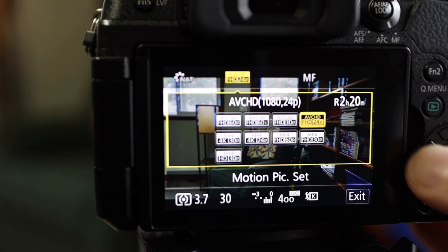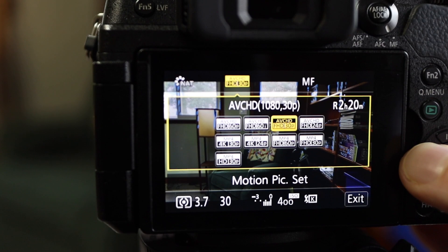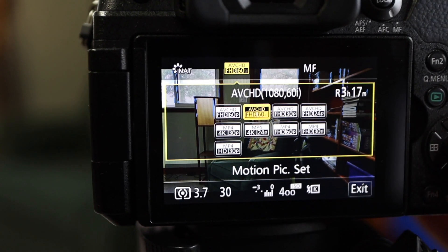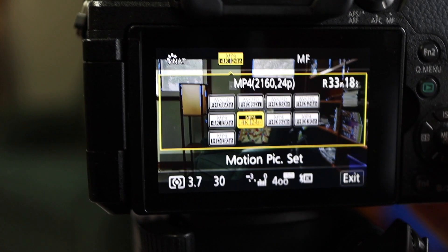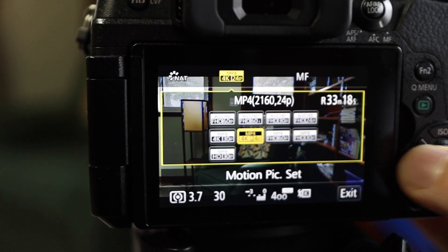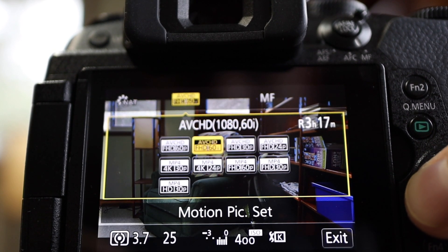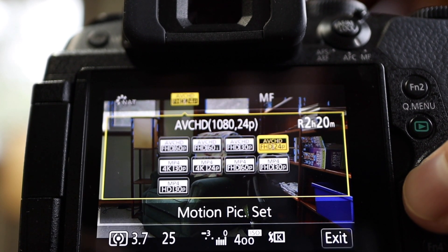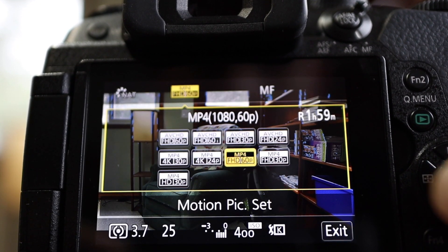That was anticlimactic. I'm switching over to 30p — no change. 60 — no change. That's bizarre. Sometimes it changes, but right now it's not changing. I'll have to make this video again when it's actually doing the symptom I'm blaming it for.